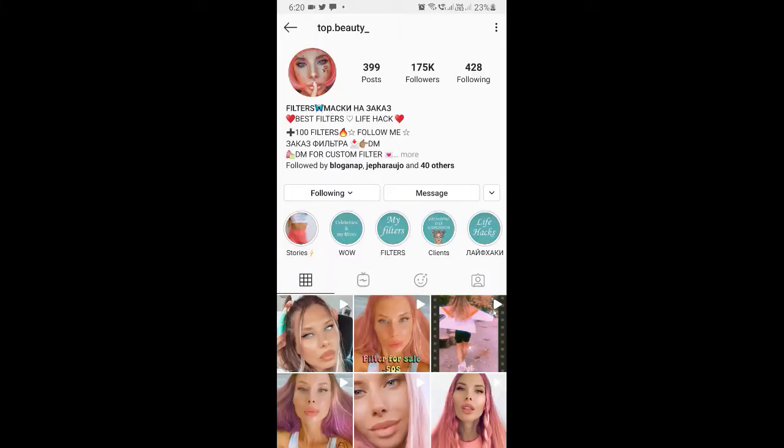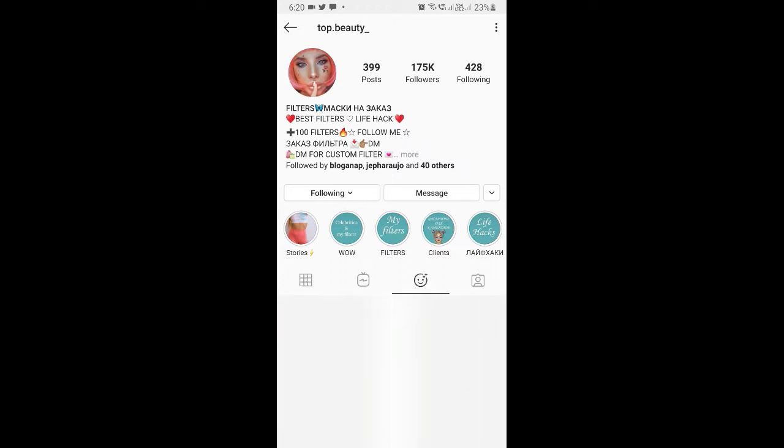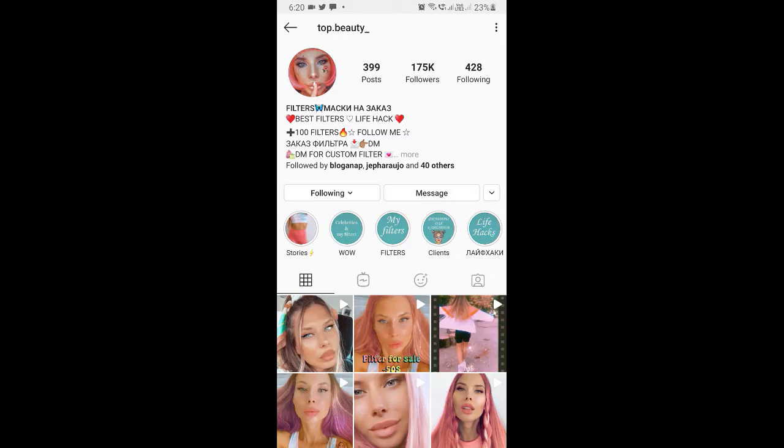When you go to the creator profile, you will see the profile like this. You have to go to the effect gallery — the smiley button. If you can't see the effect gallery, you can refresh the page by dragging the page down like this, and you should see the effect gallery.